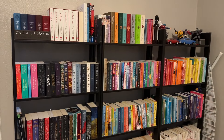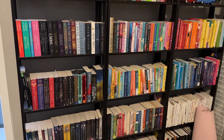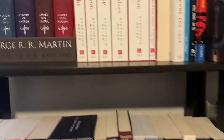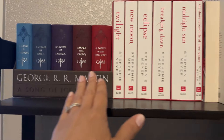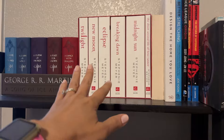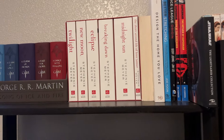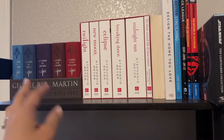I apologize because the lighting is not that great up here — we try to keep it darker. So let's go shelf by shelf. We have Twilight. I've never read Twilight; I really want to, just to see what the hype is about, so maybe one day.